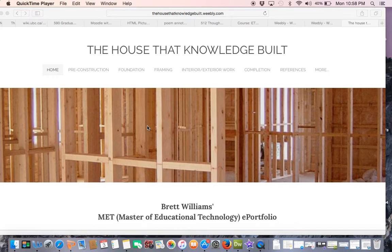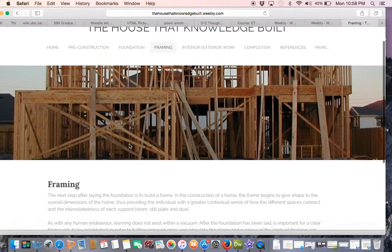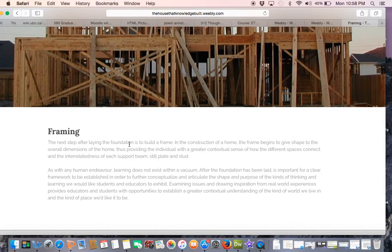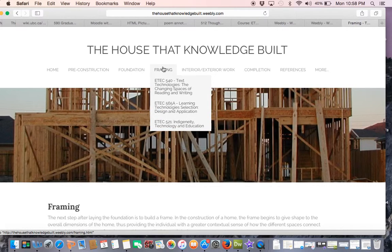I organized my ePortfolio with the different stages of the home building process in mind, beginning with the pre-construction and foundation phases through to the completion stage. Each phase of the building process has been attributed its own page, links to which can be found at the top of the home page. When you click on the page link you will find a short summary of how the artifacts contained within each section relate to the stage of the construction of the home. By hovering over each page link, a drop down menu will appear that contains links to the artifacts that pertain to that particular stage of construction.